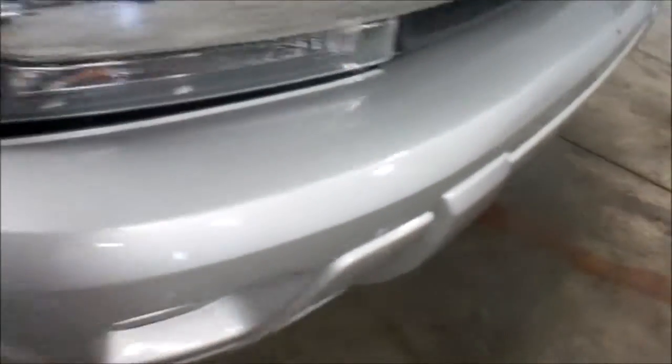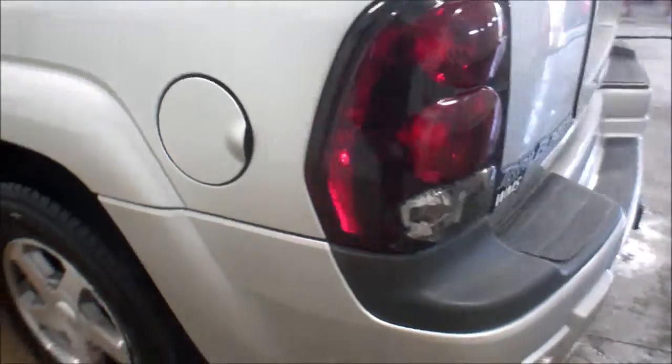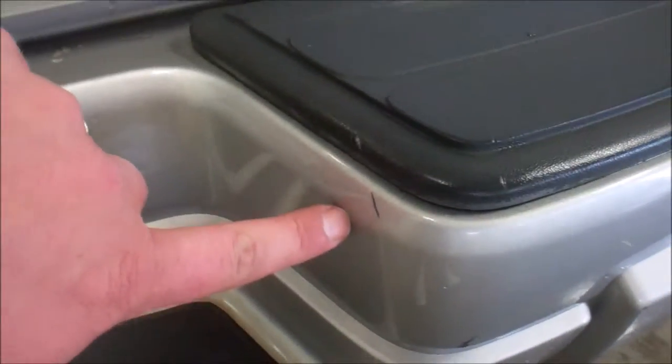Scratch on this front fender, some chipping on this front bumper — we'll see some more as we go around it here. Door has a little chip here. Couple here on the rear bumper. Over here there's a little scrape down the side, starts up into here. A little bit of scuffing right here, a little ding, and some scratching right here. You can't see any of the scratches unless you get within five feet. Very minimal.